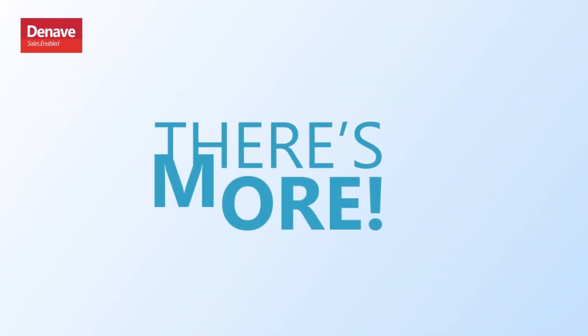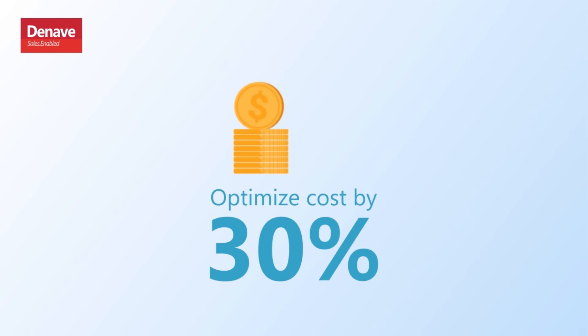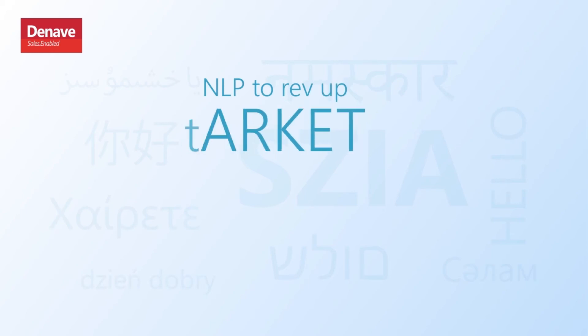But wait, there's more! Snap on database decay with real-time automated scrubbing. Optimize cost by 30% with Denev's high-quality contactable database. Tap into non-English speaking geos using NLP to rev up market outreach.